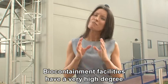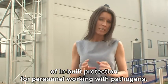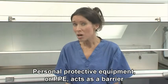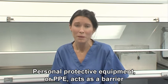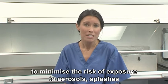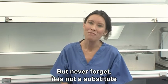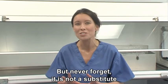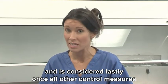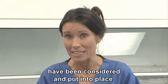Biocontainment facilities have a very high degree of inbuilt protection for personnel working with pathogens. Personal Protective Equipment, or PPE, acts as a barrier to minimise the risk of exposure to aerosols, splashes, and accidental inoculation. But never forget it is not a substitute for good laboratory hygiene and practice, and is considered last once all other control measures have been considered and put into place.